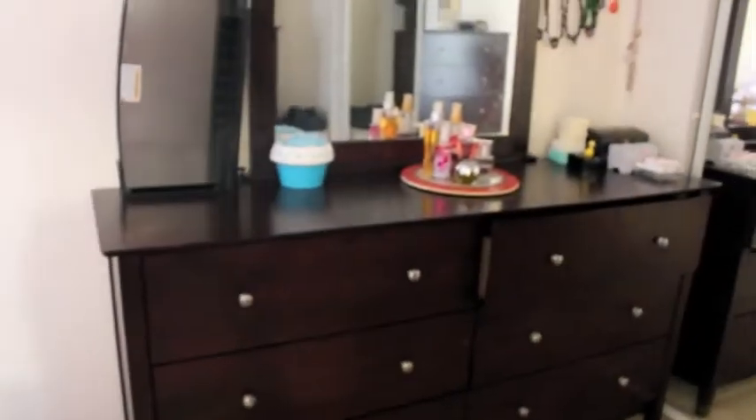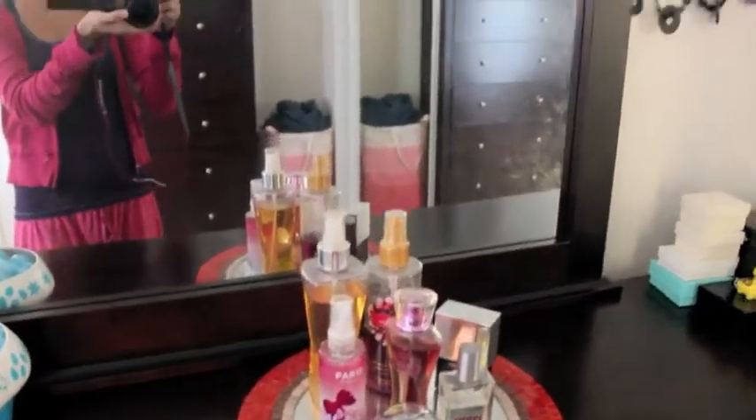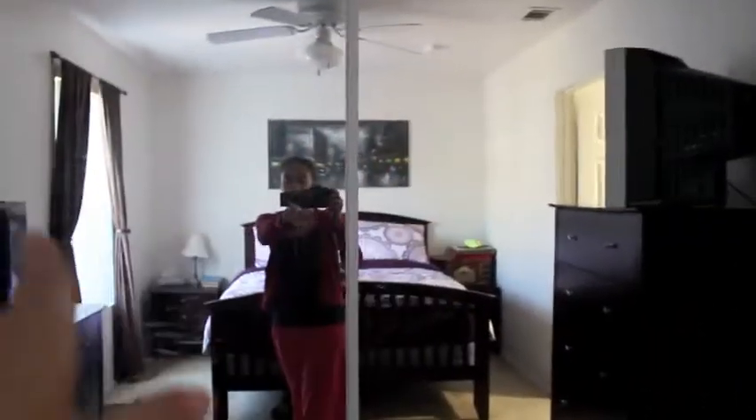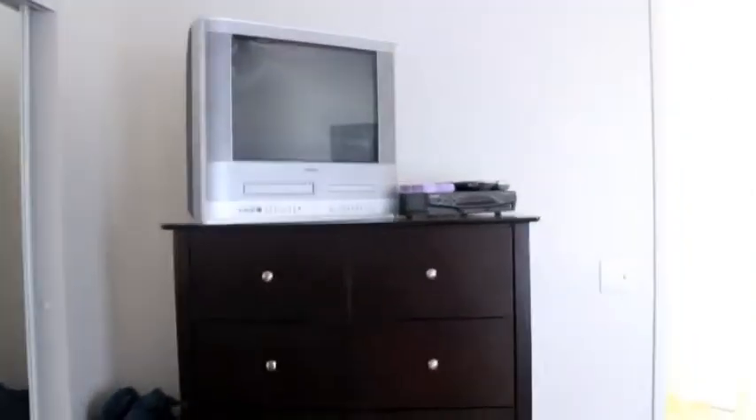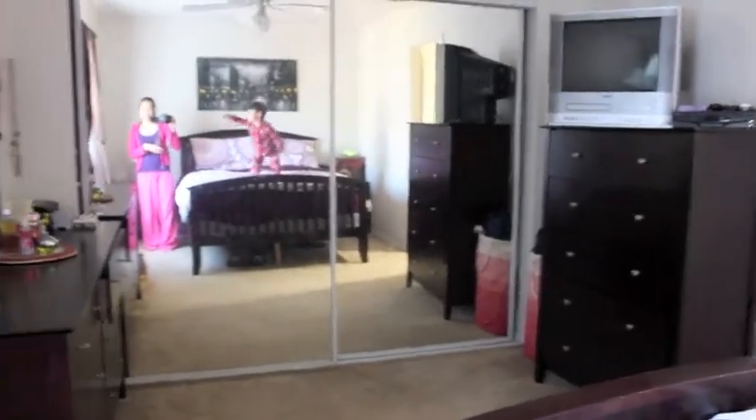Here's my dresser. We've got perfumes. And then we have a mirror. These are both closets — my side, and Neil's side is over there. And then we have the hamper, the dresser, and the TV — although I don't know why we even have that TV in here because we don't watch TV in here.